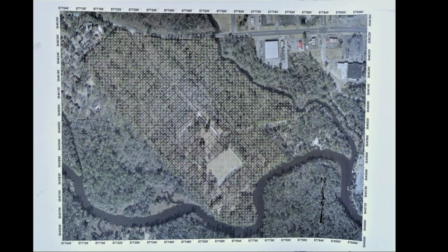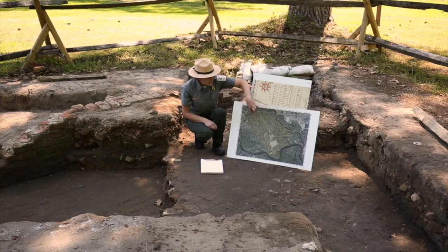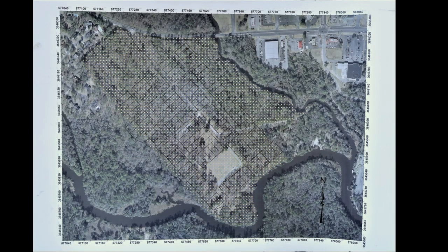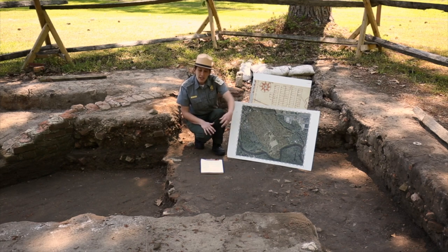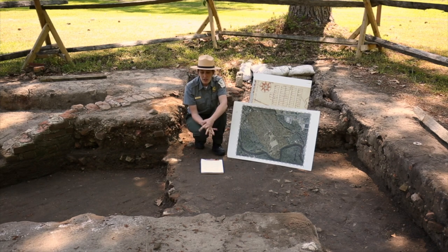This is an aerial map of the park, and you can see these black rectangles — that is just the 1742 map overlaid on the landscape today. This here is going to be Dorchester Road, and you can see the Ashley River as well. The yellow dots on this map represent shovel tests. They've laid out an imaginary grid over the park and dug a shovel test every 20 meters. A shovel test is a small test hole — 50 centimeters by 50 centimeters, about a foot and a half by a foot and a half — to see if they can uncover any artifacts or evidence of structures.